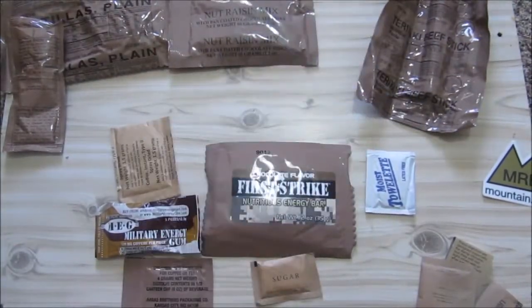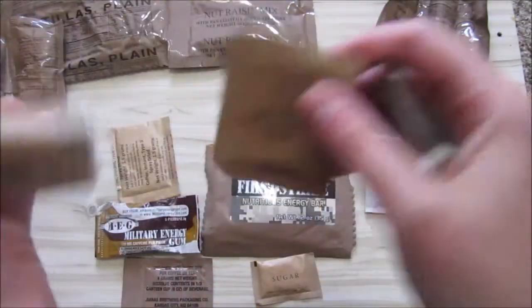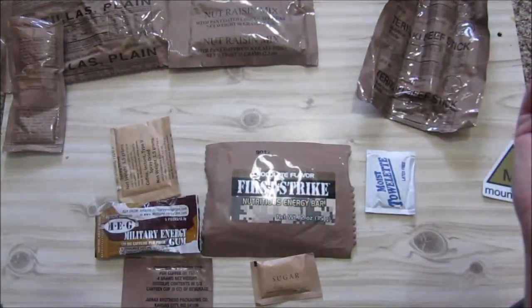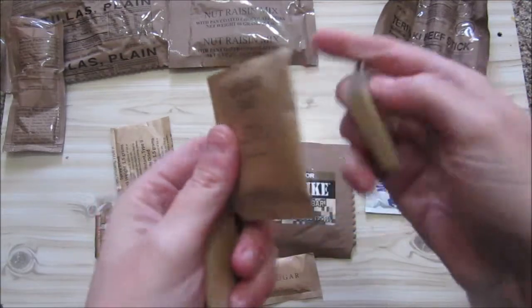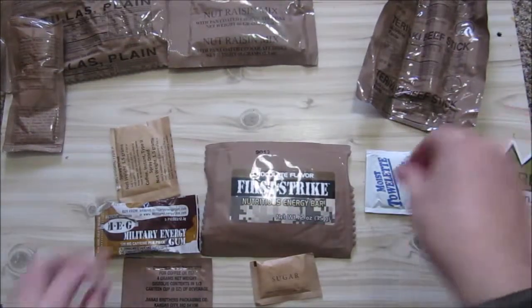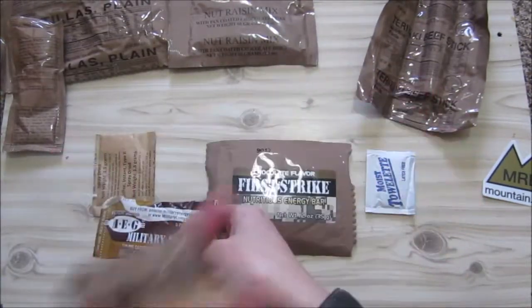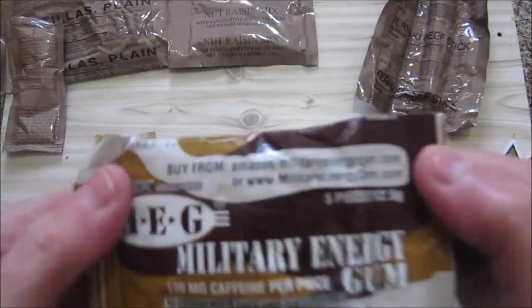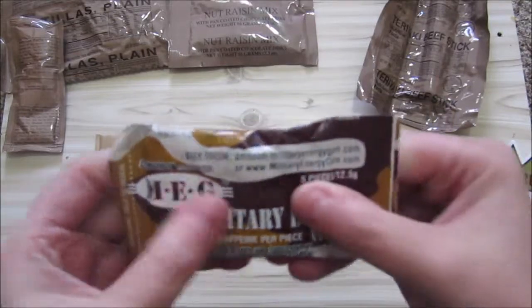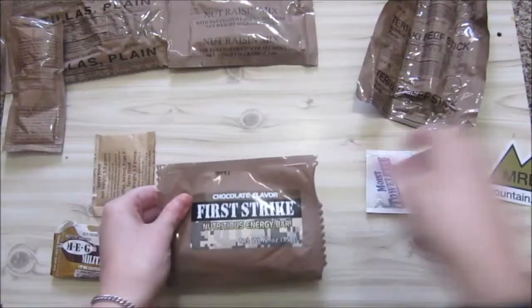We're not going to use the spoon, the matches, or the salt. It would have been better if this 24-hour ration had two packets of salt instead of just one big one. We're not going to use the toilet paper either. We are going to do the coffee. I'm not going to use the sugar and creamer — I don't like them. We've got cinnamon, caffeinated gum, the chocolate first strike bar, and the teriyaki flavored beef stick.